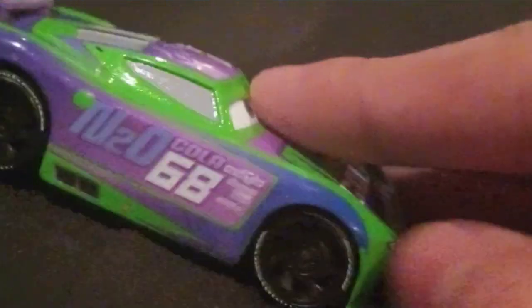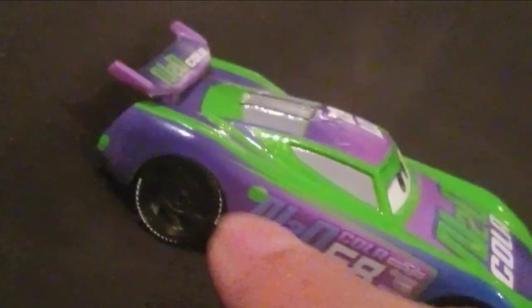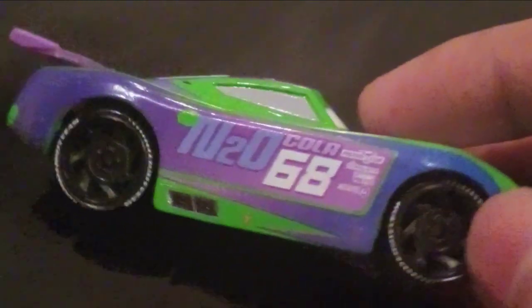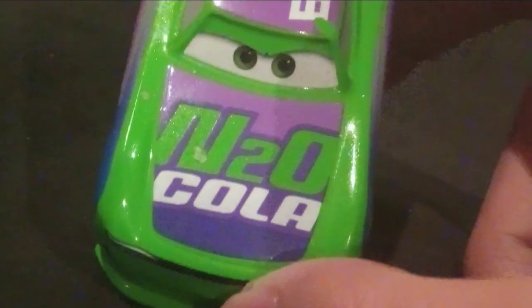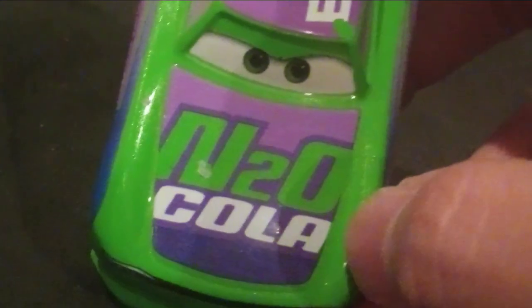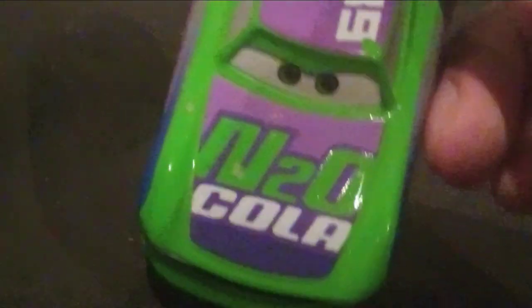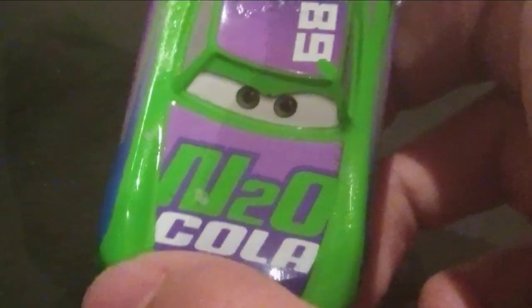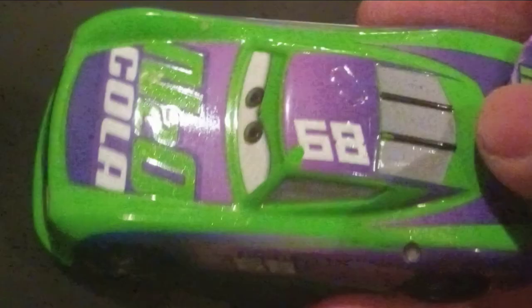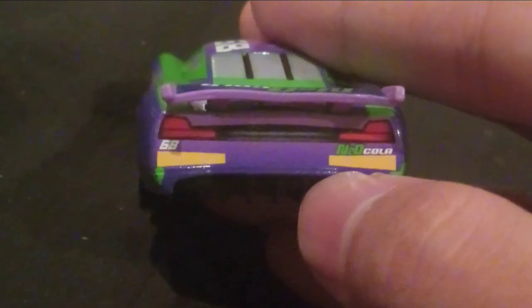He has a bluish purple on the front and side, which turns into a pinkish purple, and then a dark purple on the back. There's the Entrocola logo and number 68. The Entrocola logo is also on the hood in green and white. Here it's purple, white, and a lavender color. Around the Entrocola logo and on the bottom of his hood, it's a darker purple. On the top it's a pinkish purple, and it's similar on the roof. There's dark purple here and on the back it's all purple, with a green and white Entrocola logo.